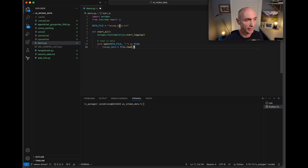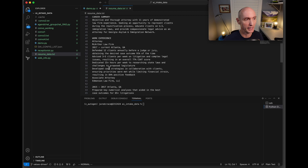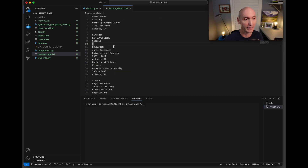Let's get started in the code. The first thing I do is define a data file — that's the resume data. Here's the resume; it happens to be an attorney. I just grabbed this — it's a template resume with education, skills, work experience, just as a text file. You can see Atlanta in there, and that's why the AI came up with the suggestion: are you in Atlanta? Because it read the resume.